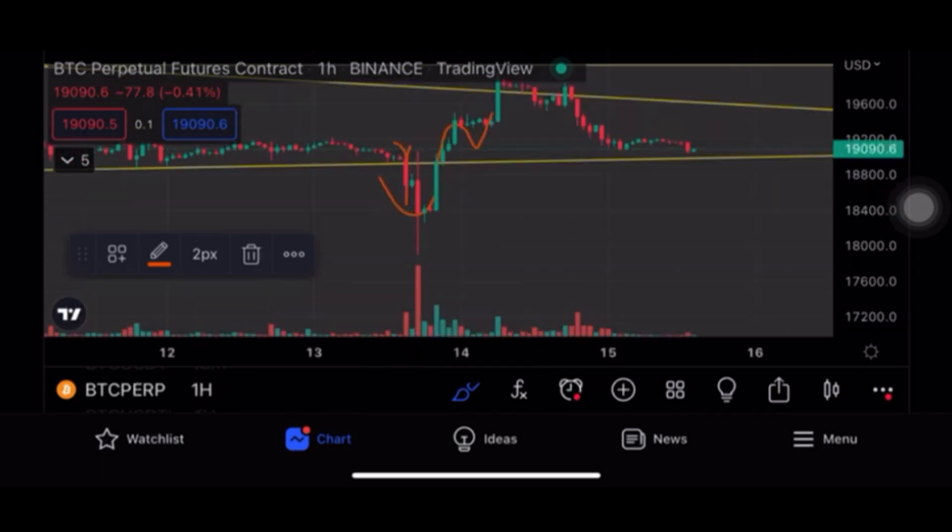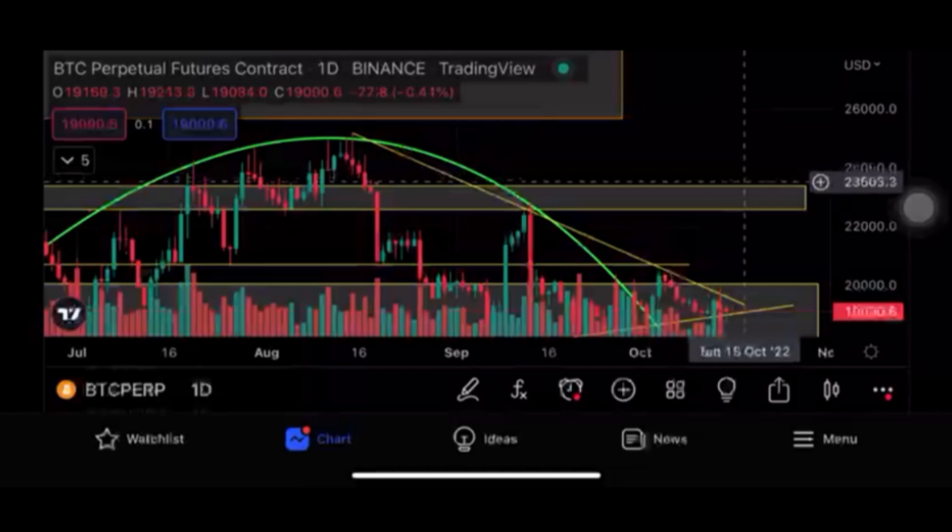Let's go to the one-hour candlestick chart to understand this scenario better. In the one-hour chart, the day before yesterday's video — this was the Bitcoin candle at 3:30 PM in the afternoon when I made that video. I said if Bitcoin holds its price over the next 12 hours, it's supposed to be bullish. Now what is happening is that with big volume support, Bitcoin is getting rejection.